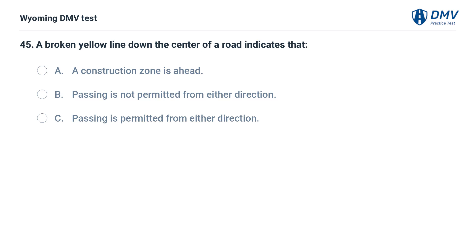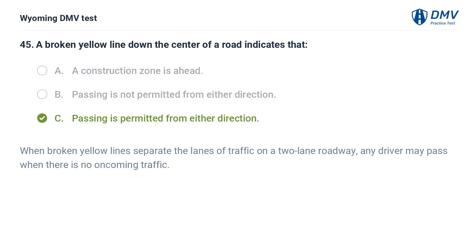A broken yellow line down the center of a road indicates that: A. A construction zone is ahead. B. Passing is not permitted from either direction. C. Passing is permitted from either direction. Answer: C. Passing is permitted from either direction. When broken yellow lines separate the lanes of traffic on a two-lane roadway, any driver may pass when there is no oncoming traffic.